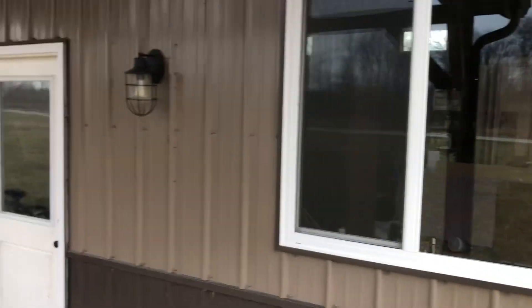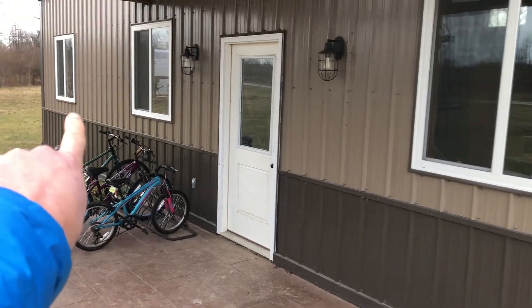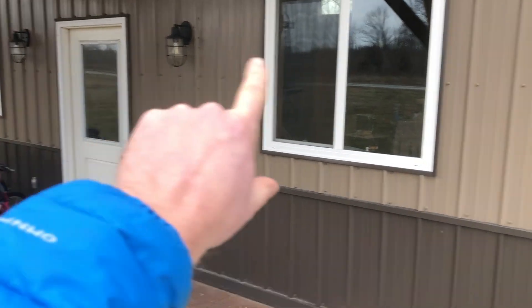All right Nick, so here's what I got. These are the three windows on the front of the barn. The one on the far left in the corner is one of the ones that's cracked. And this one here on the right — these are all the 48 by 48 windows.